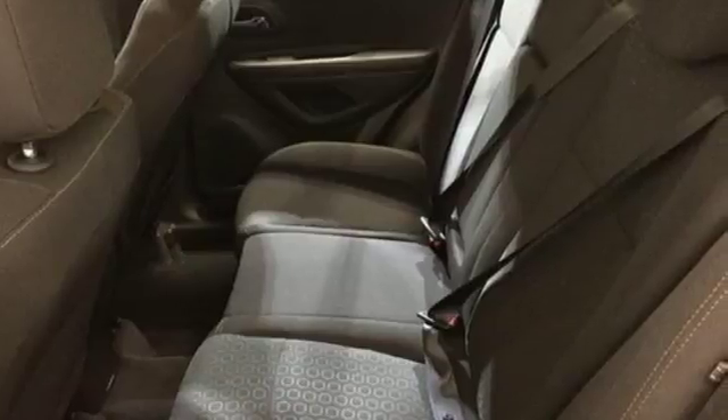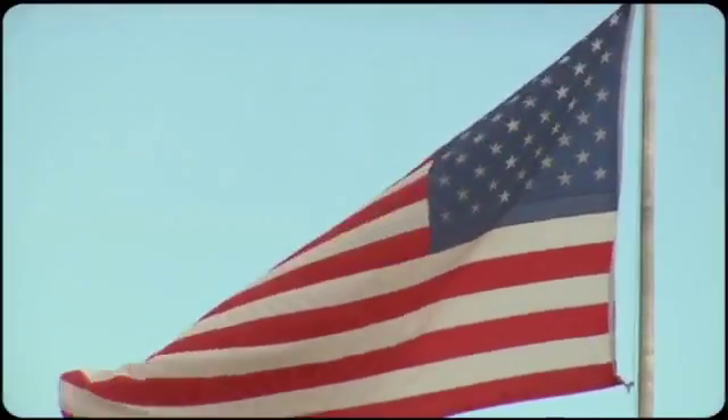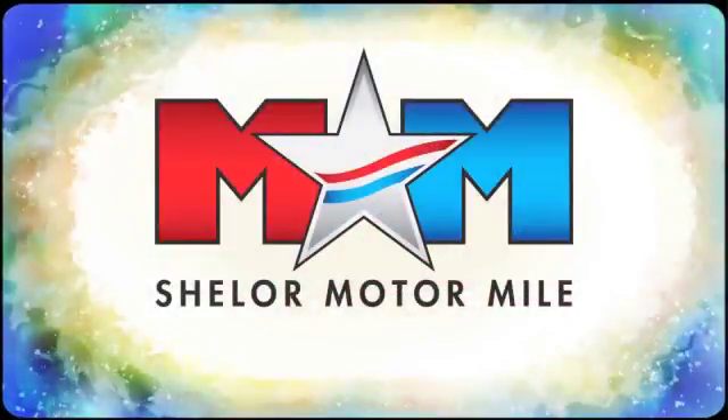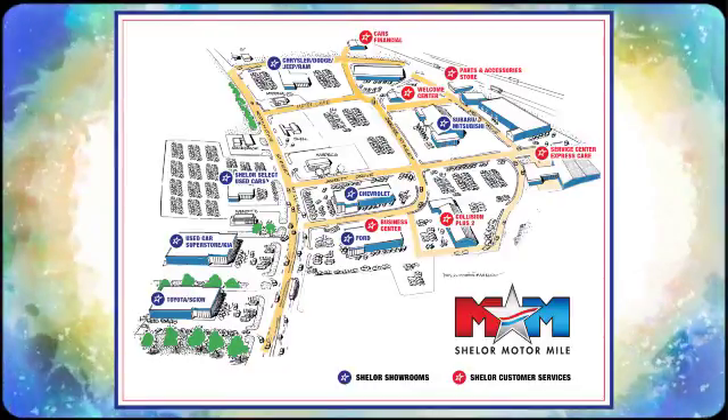Make your own Trax in this sporty Chevrolet today. Come visit us on the Motor Mile, where you're always a name and never a number. Call, click, or stop in. We're conveniently located at 200 Motor Lane in Christiansburg, Virginia.